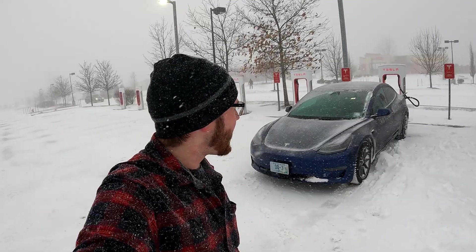Electric cars, snow, a literal blizzard. Today is January 29, 2022. We have a legit northeast blizzard up here in Seabrook, New Hampshire.